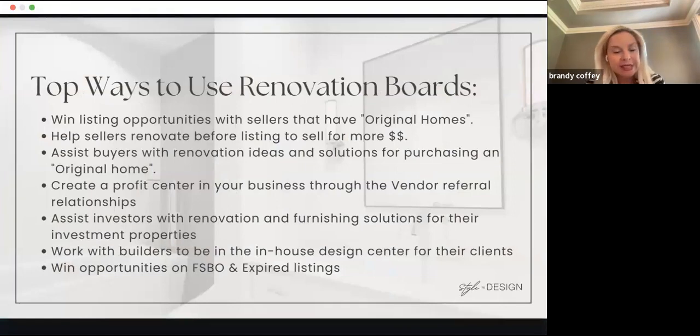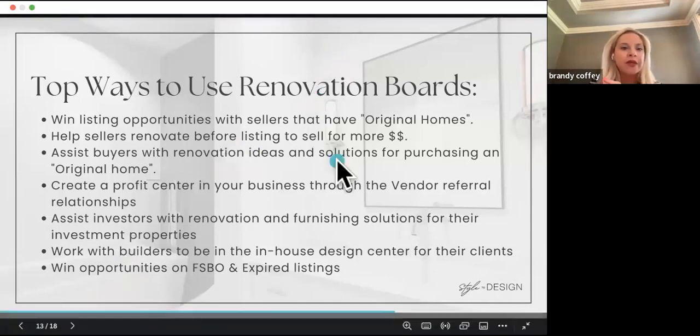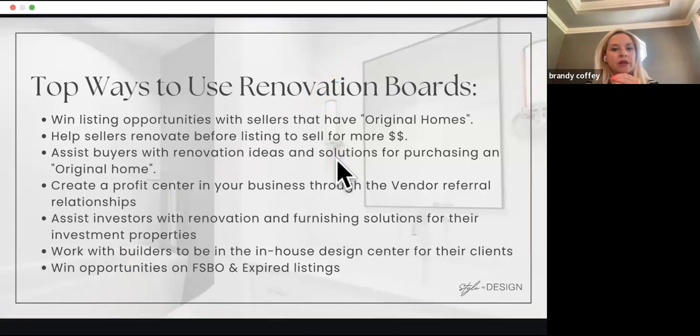We use it to win listing opportunities, especially if homes are original — maybe 10 to 20 years old. We can help sellers before they list, and there are different options. We take a deposit upfront; in some cases we've even financed the deal and charged interest if they don't have the funds. These are all separate agreements — a separate staging agreement and a separate renovation agreement — depending on whether you're partnering with a builder, a specific GC, or doing the renovation yourself.